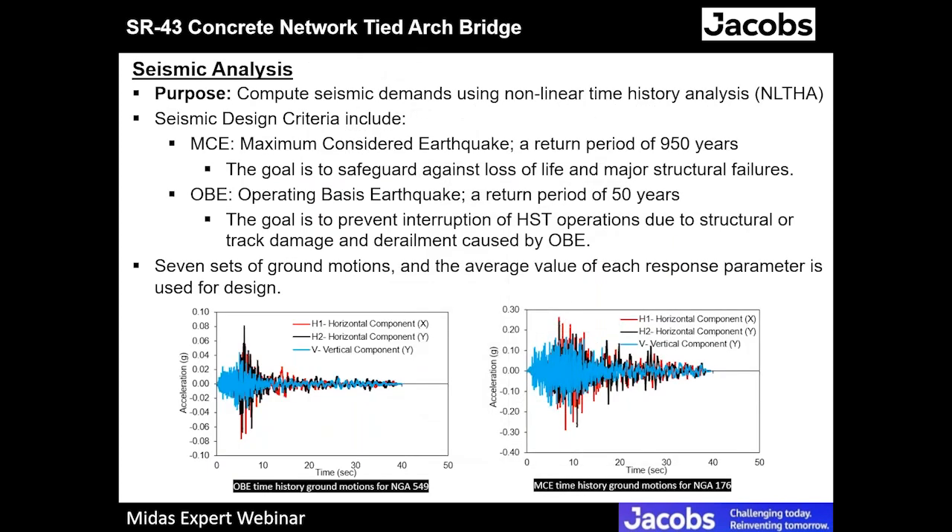The purpose of the seismic analysis is to determine the demands using nonlinear time history analysis. There are two seismic levels: the MCE with a return period of 950 years, to safeguard against loss of life and major structural failures; and the OBE with a return period of 50 years, to prevent interruption of high-speed train operations. There are seven ground motions and the average of each response parameter is used for design. The pictures show representative ground motions for both the OBE and the MCE.